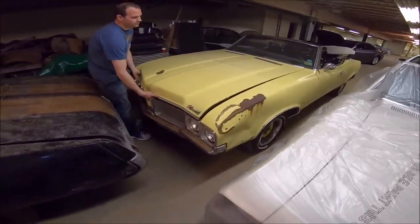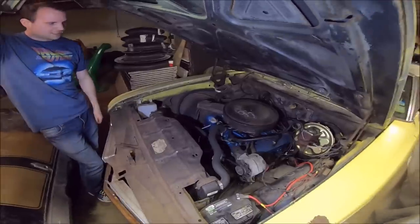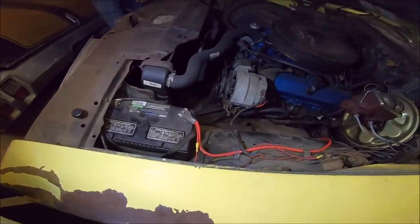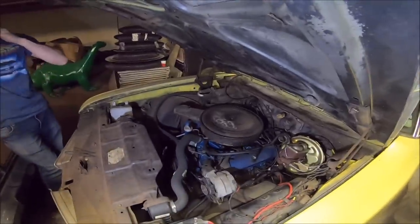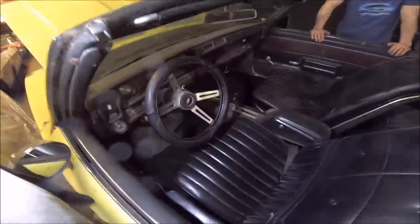Now here we're looking at a 1970 442 convertible. This is a very special car because it's factory Sebring Yellow, which is a very desirable and rare color. The motor is actually 100% rebuilt by the previous owner — runs like a Swiss watch and has tons of power; whoever did the motor did a great job. It's a factory air conditioning car, Sebring Yellow, with automatic on the floor. Last registered 1991.